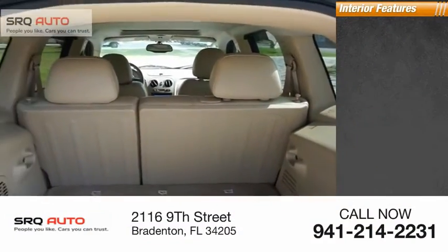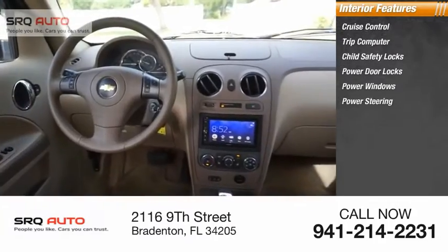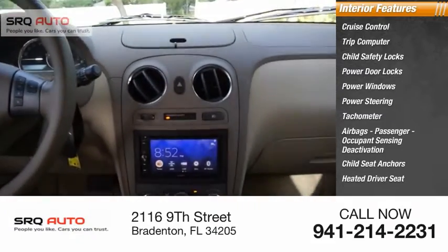Inside you'll find cruise control, trip computer, child safety locks, power door locks, power windows, power steering, tachometer, airbags, passenger occupant sensing deactivation, child seat anchors, and a heated driver seat.